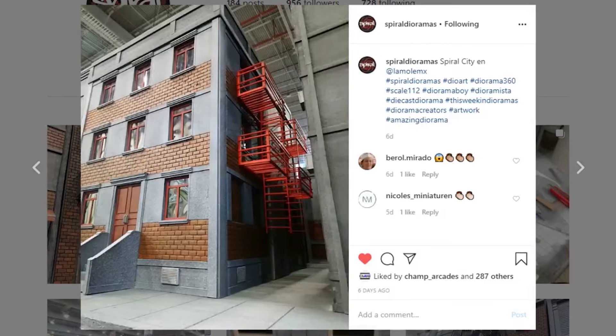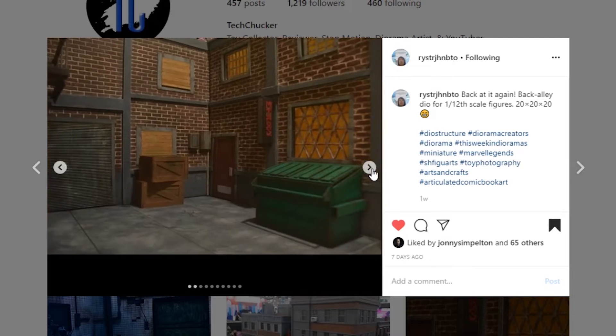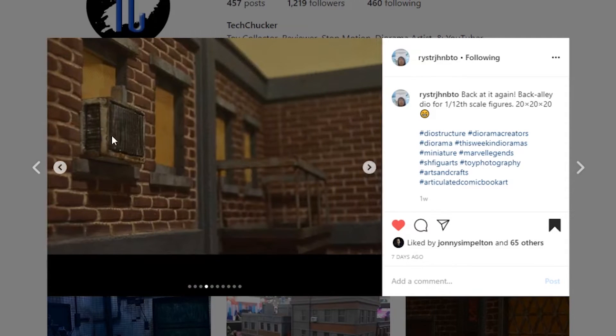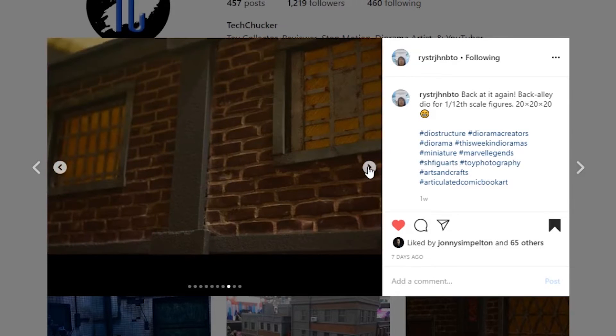This next one is a warehouse coming from Racer John Beto — it's a 1/12th scale back alley dio and this thing is chock full of details. It looks super cool. This first picture showcases a window they built with some very nice weathering in the paint. Look at all the detail throughout — looks so clean and good. Take a look at this AC unit — so cool. And the weathering with the rust on there looks so good. Awesome job to Racer John Beto, just an amazing looking piece as usual.